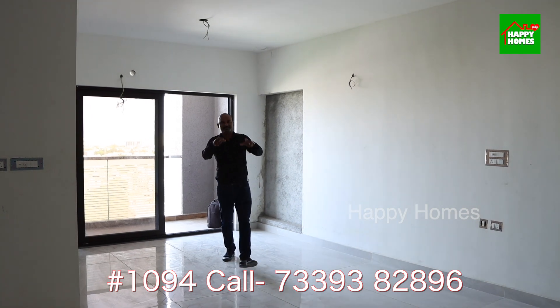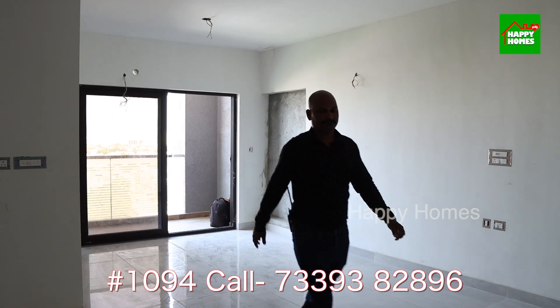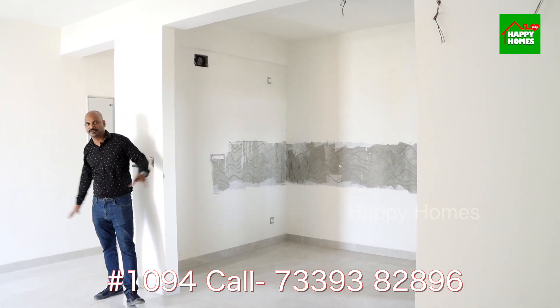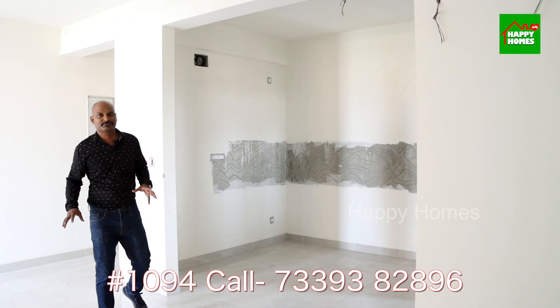Now let's go to the kitchen. We are going to check the total built-up area of 1594 square feet.